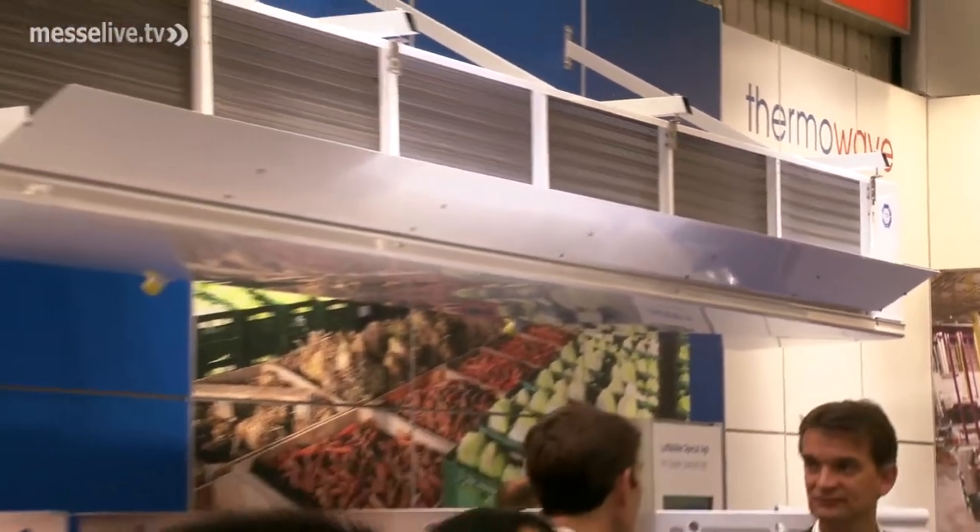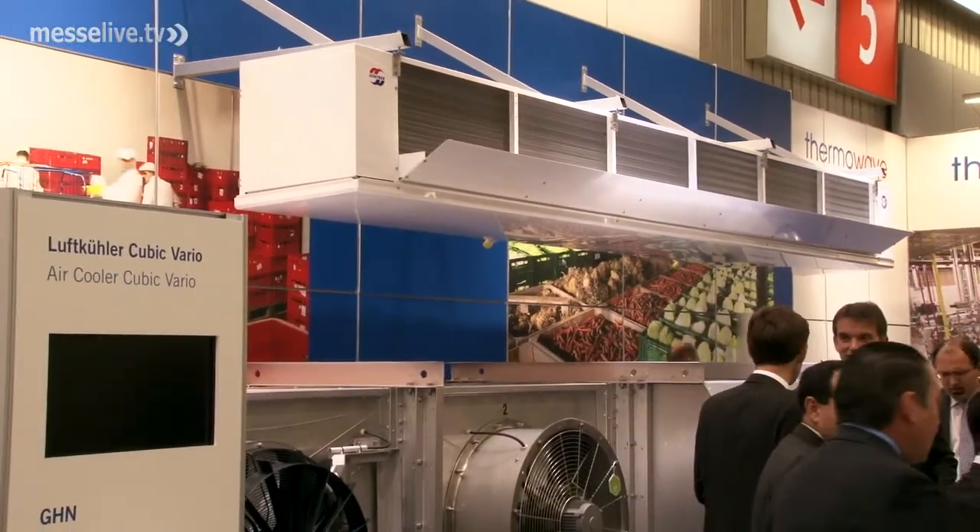Cooling fruits and vegetables properly is quite a sophisticated process in the area of refrigeration, since each variety has very specific requirements. Initial cooling and storage phase cooling are crucial for determining the period the produce can be stored, its quality and its freshness.